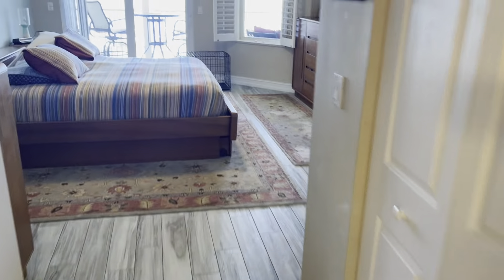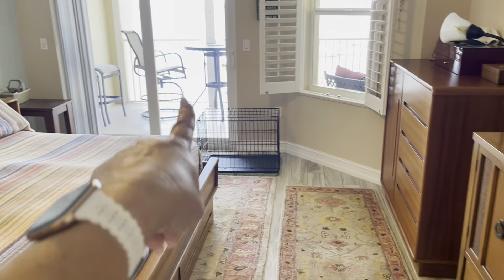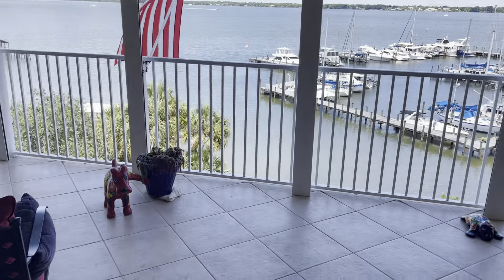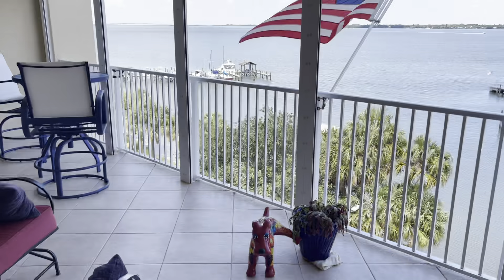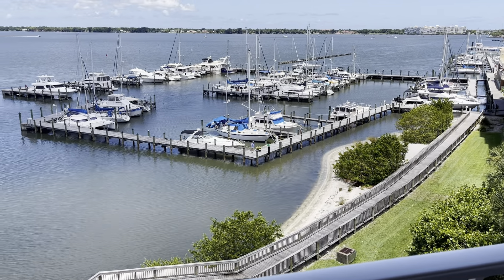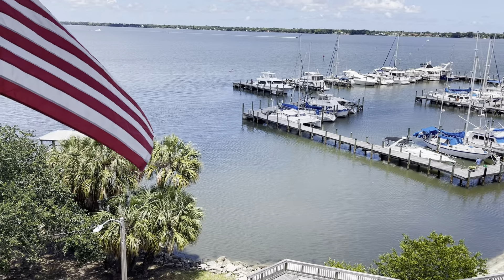This is a lovely, lovely condo. You do have sliders that go out to the porch, and I'm going to come out through the main area — these are impact sliders with a tiled area out here. This view is just incredible — the view of the marina right there. It's hard to be angry or upset when you have this calm, beautiful view.